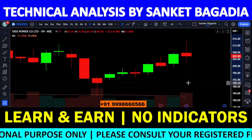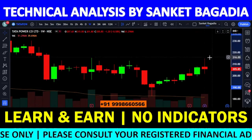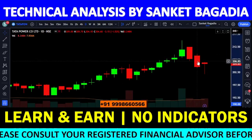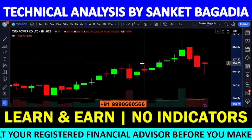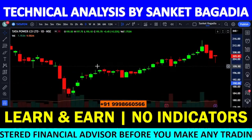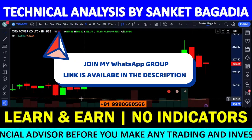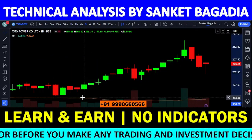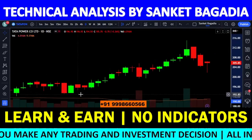Higher time frame में देखता हूँ — 210 के आसपास perfect selling बना हुआ था, और यहाँ से selling आ रही है। अगर short side आपका view है और आपने put option लिया हुआ है, तो stop loss 210 closing basis के ऊपर maintain करना चाहिए। 203 के आसपास एक अच्छा level बना हुआ था।